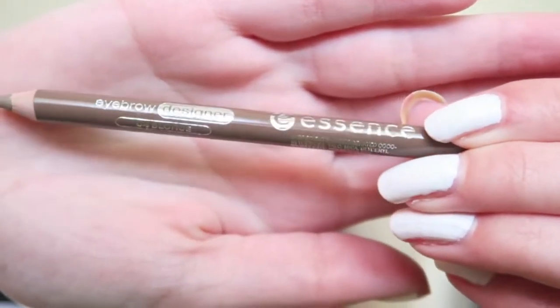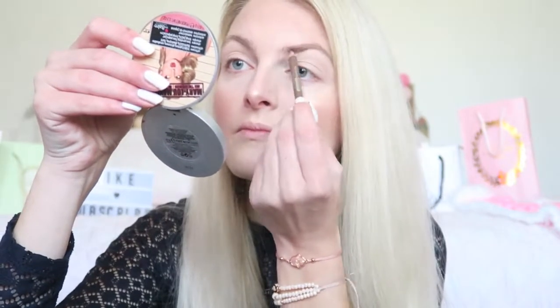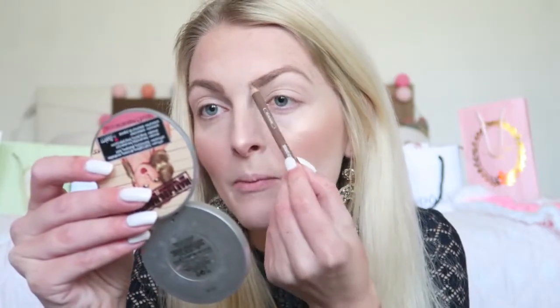Now we're going to start with my eyes. First I'm going to do my eyebrows using my Essence Eyebrow Pencil in the color 04 Blonde. This pencil is really great for the price — it's really cheap and the color for blondes is quite nice; it's not too warm.